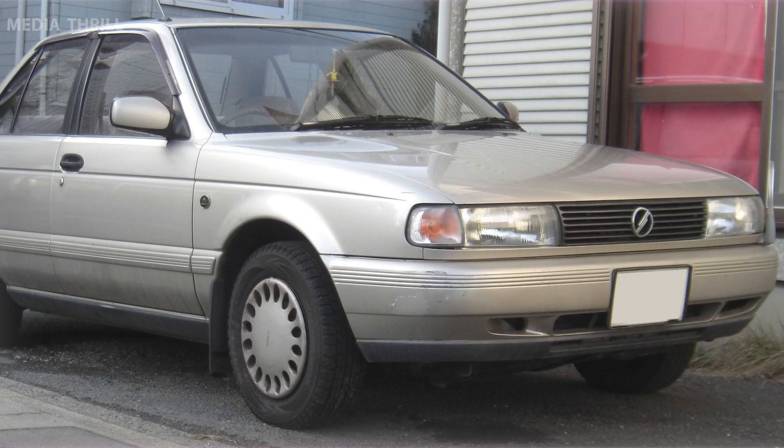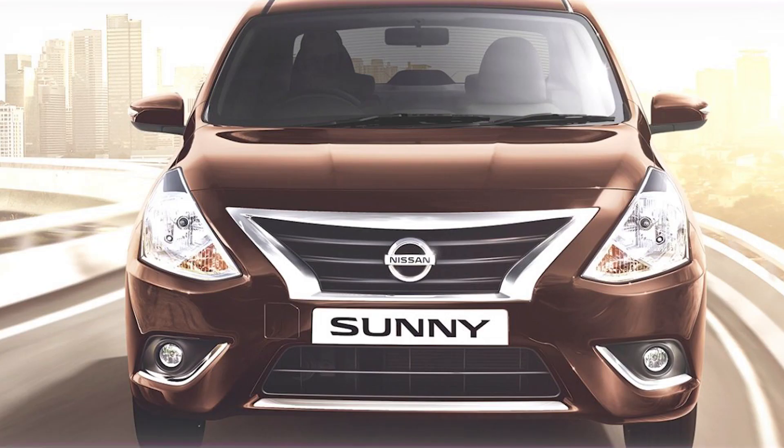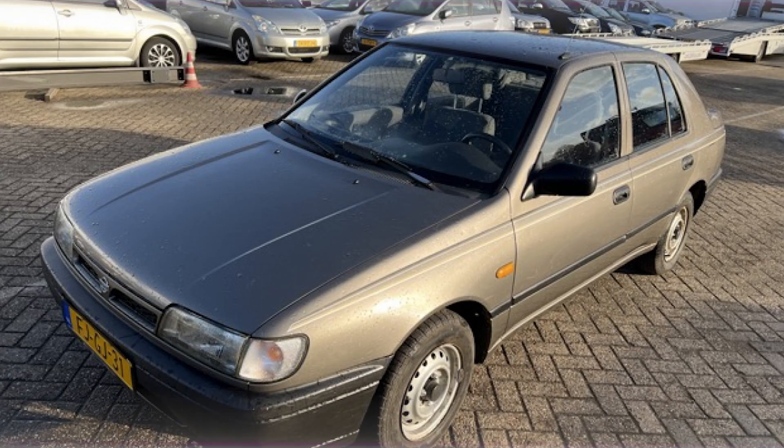Body styles: it has been available in different body styles, including sedan, hatchback, and wagon. Economical: the Sunny is known for its excellent fuel economy, making it a cost-effective choice for budget-conscious consumers.